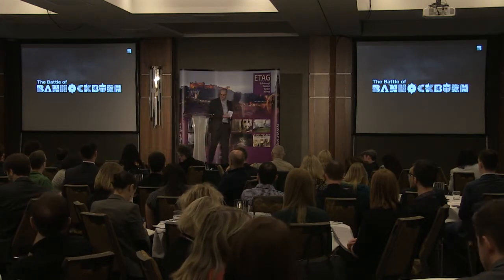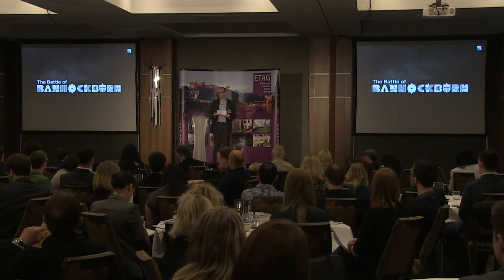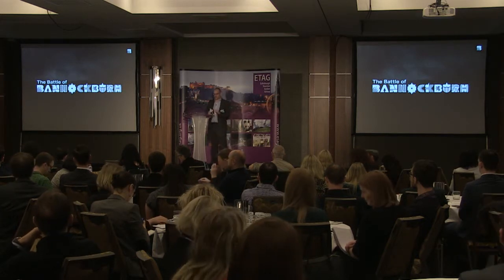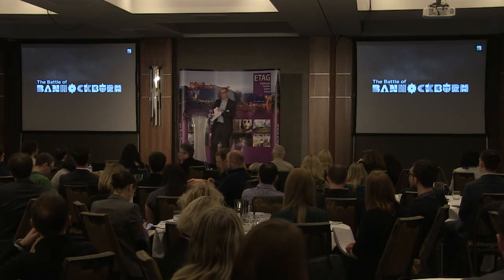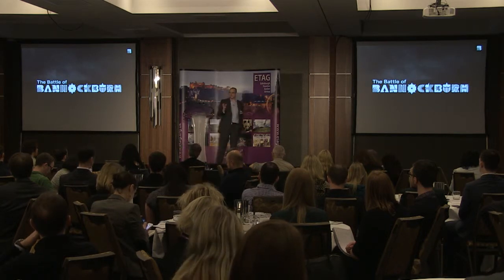I'm Colin Mahaffey. I'm Head of Digital Media at the National Trust for Scotland. Down there is Stuart Cruickshank. He's the Director of Client Services with StormID. It's lovely to share a stage with such great people.